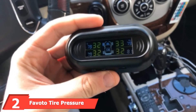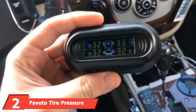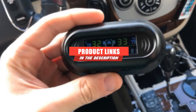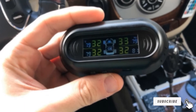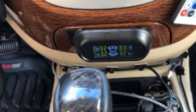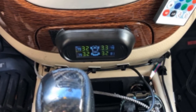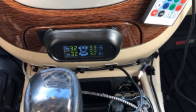The number two position is held by the Favoto Tire Pressure Monitoring System, which is loaded with features at a fantastic price point. This system can be powered via a built-in solar panel or conveniently charged via USB. It comes equipped with backup batteries and even includes a spare set. The receiver alerts drivers to slow and rapid air leaks, high pressure, high temperature, and sensor failure.